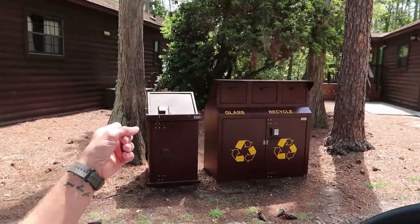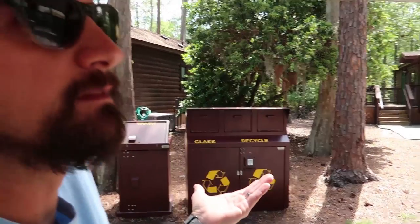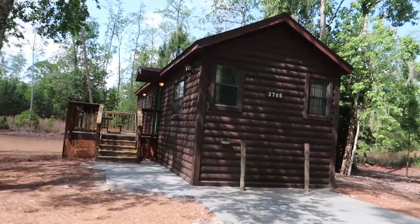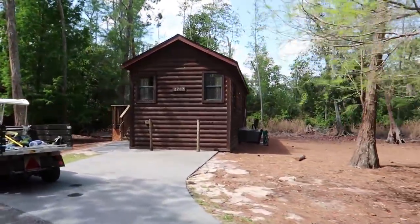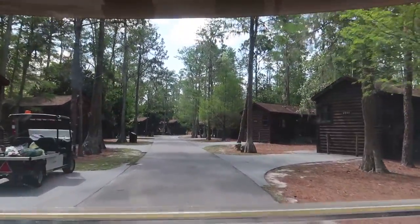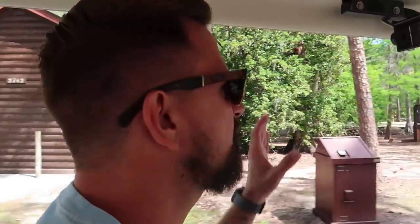Check this out - they have special trash cans here that are locking so you have to put your hand underneath to open them, because there are so many animals out and about since we're in the woods. These are basically just trailers that they've covered in wood. Disney has sales of things they've upgraded, and at one point they were selling old Fort Wilderness trailers. We tried to stay in one of these cabins once, but there was a minimum of four days required and it was around $800 a night, so we couldn't manage it.